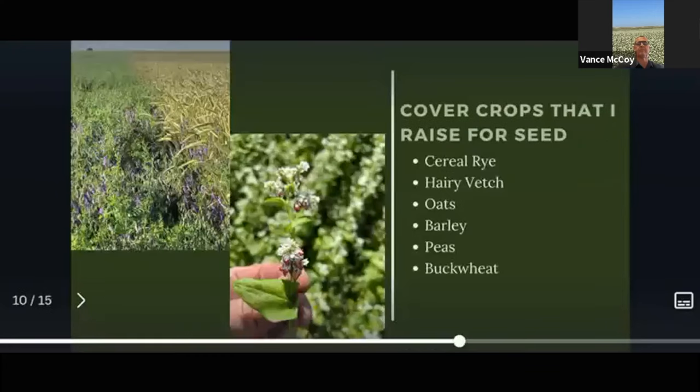Selecting what fits our rainfall pattern — here's a list of the cover crops I raise for seeds: cereal rye, hairy vetch, oats, barley, peas, and buckwheat. I'm sure there's more to come. I'm raising some camelina this year just as a commercial cash crop. I'm kind of excited about those as a cover crop as I see it grow. It's another crop I've added into my rotation and we'll see how it goes.